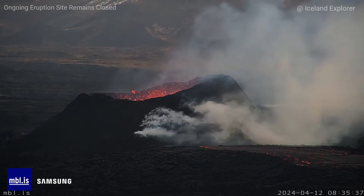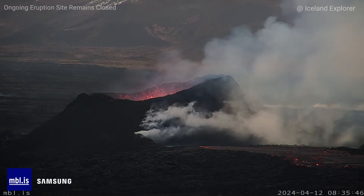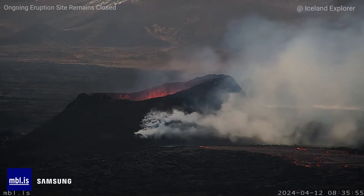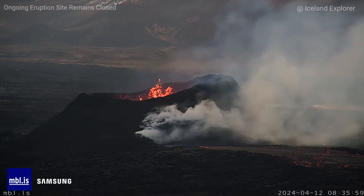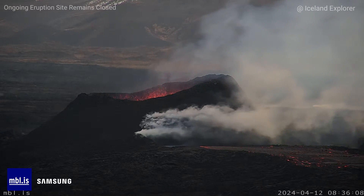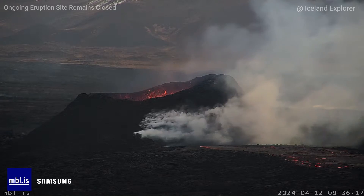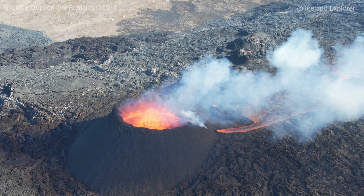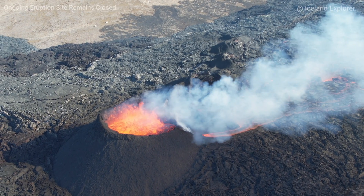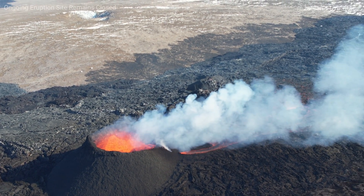Experts from the National Institute of Natural Sciences and land surveys of Iceland went on a survey flight over the eruptions on April 8th. Based on data collected during the flight, it was possible to estimate the size of the lava bed and lava flow during the eruption. The results show the power of the eruption has steadily decreased. The average lava flow from the craters between April 3rd and April 8th was estimated to be 3.6 cubic meters per second, while on April 3rd during a drone flight it was estimated at 6.6 — so the output has nearly halved.